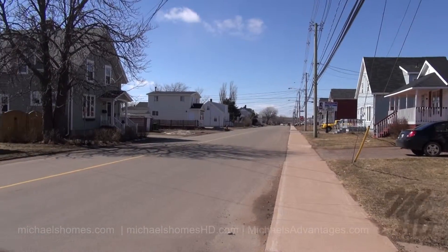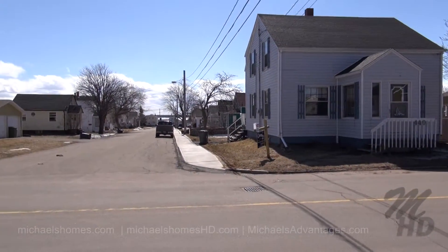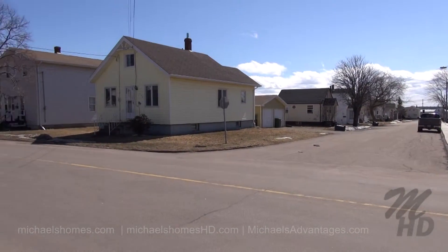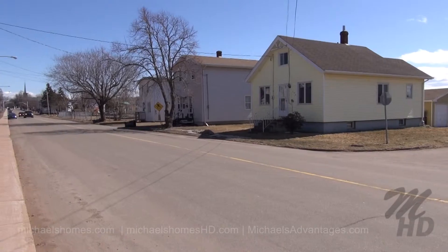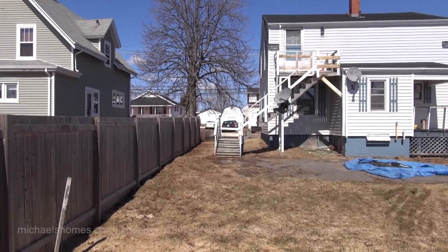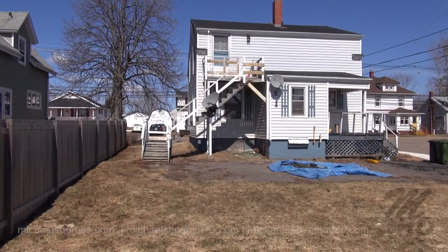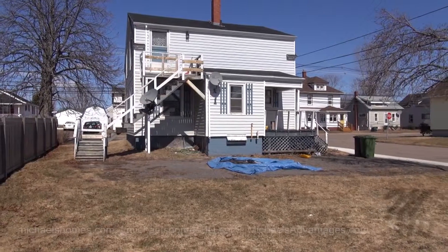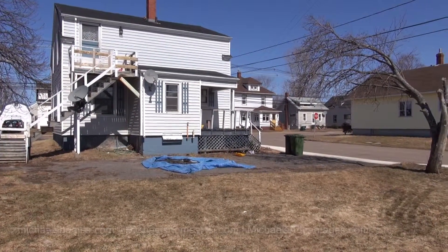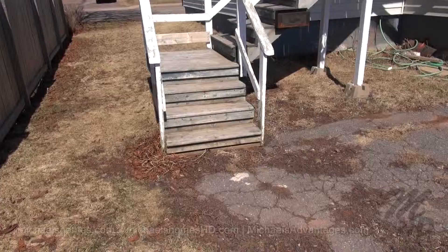This would be the view to the west, our subject property in the middle, the street that leads down to the water and the water in the distance. And this would be the view to the east. Here's a quick view from the corner of the backyard. Up those stairs, center frame, is the upstairs apartment. Entrance to the downstairs apartment is through that door, and up those five or six steps in the center of the frame.